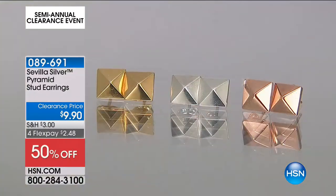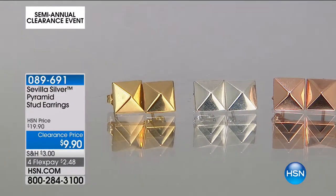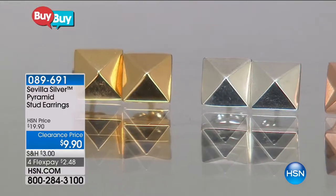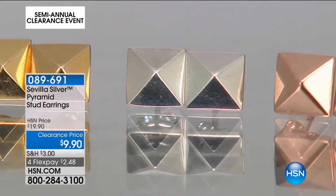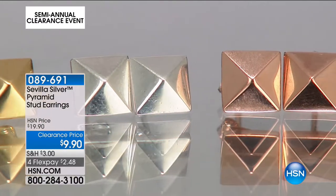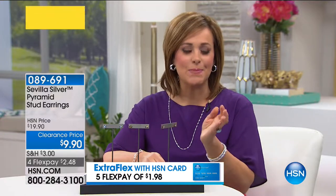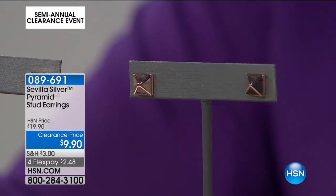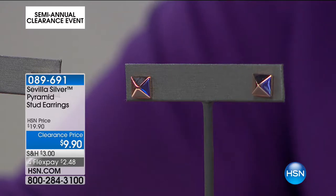We took our Technobond technology and married it with our Sevilla Silver — all sterling silver plated with 18-karat gold. Choose the straight white flash of that pyramid stud in silver, or silver plated with yellow or rose gold. It's the pyramid stud you're seeing everywhere in fashion — super cute, super hot, super edgy. It looks like four little mirrors flashing and bouncing light off your skin, almost like the culet of a diamond.